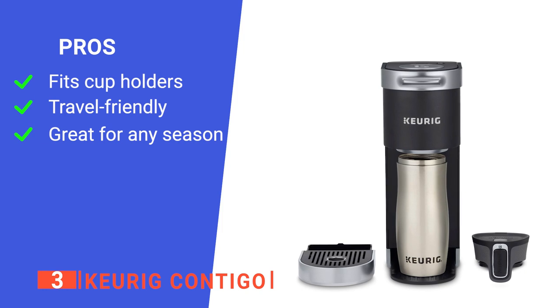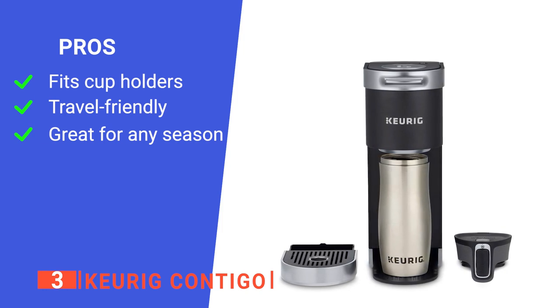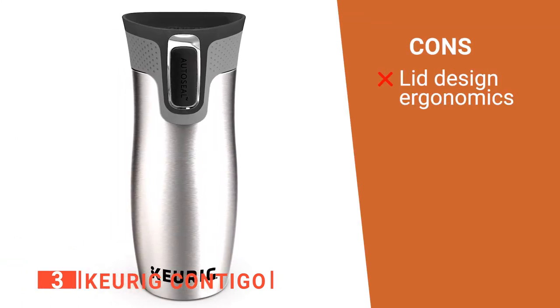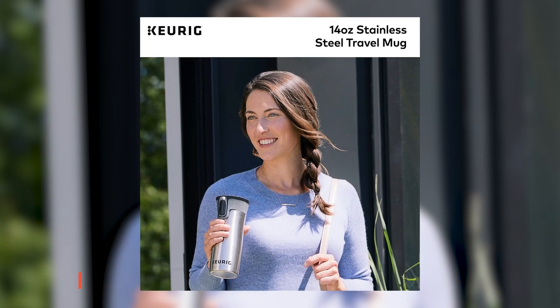Its pros are: it has a universal cup holder fit, it is excellent to have on the move, and it is great for winter or summer weather. However, you have to keep pressing the button down while drinking, which can be annoying. The Keurig Contigo cup is fantastic to keep you warm during winter.